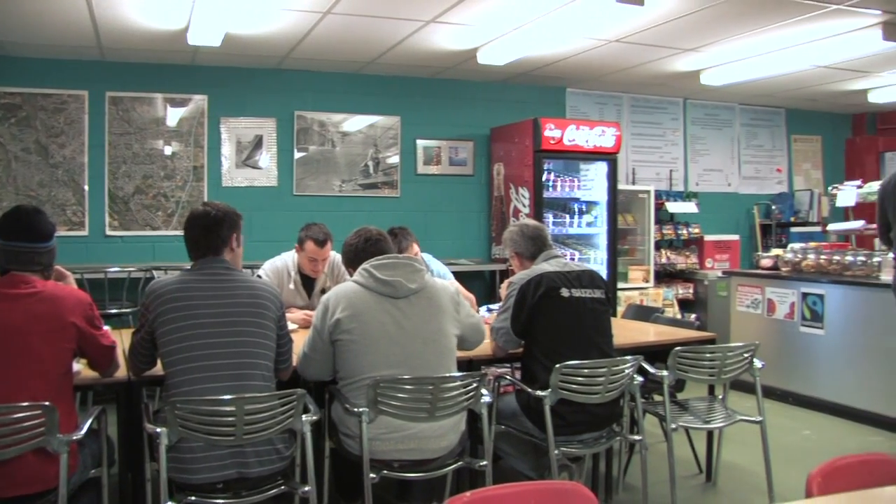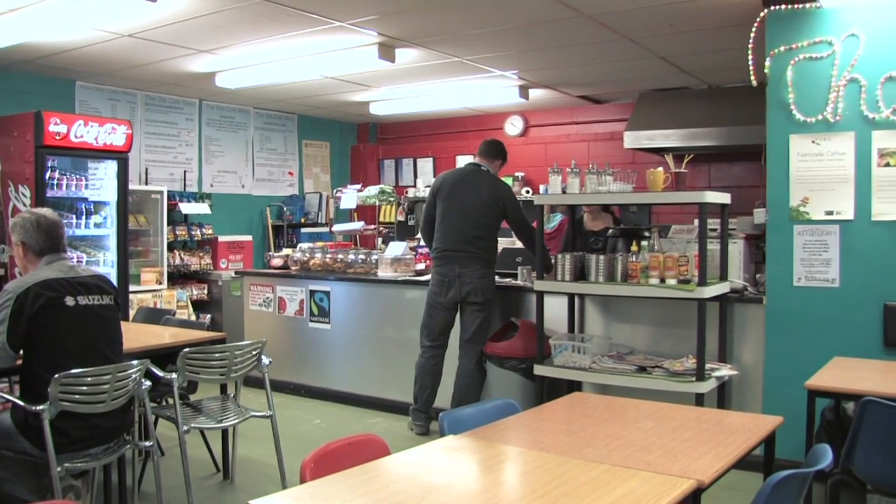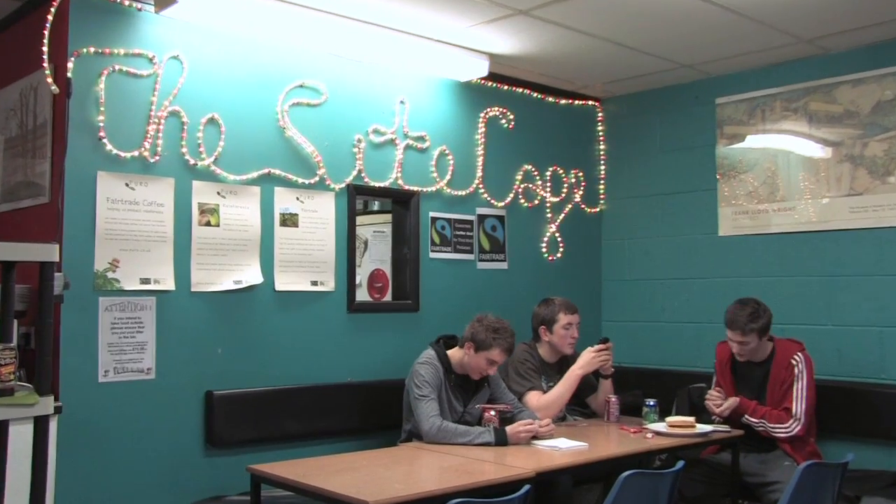We're really lucky to have our own site cafe located in the heart of the building. It's a popular place to meet and relax and offers a good variety of food and drink at affordable prices.